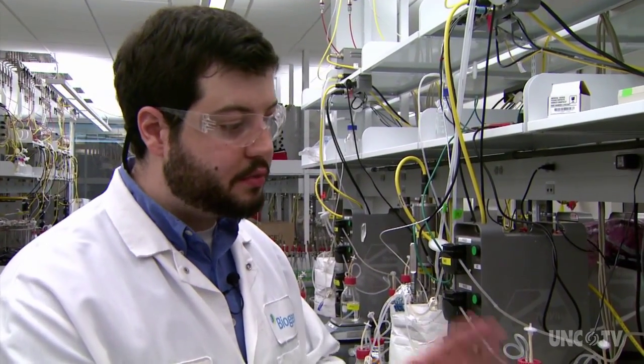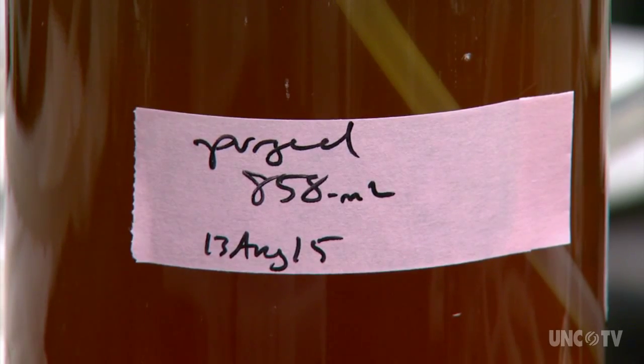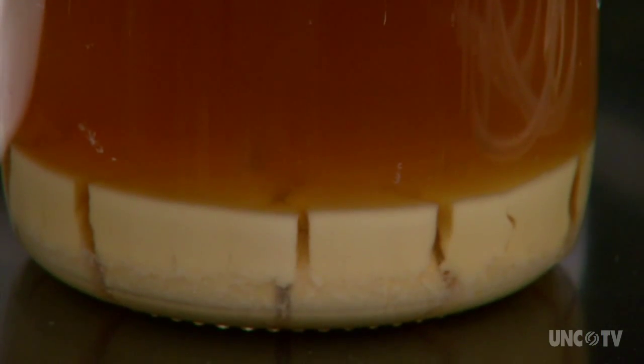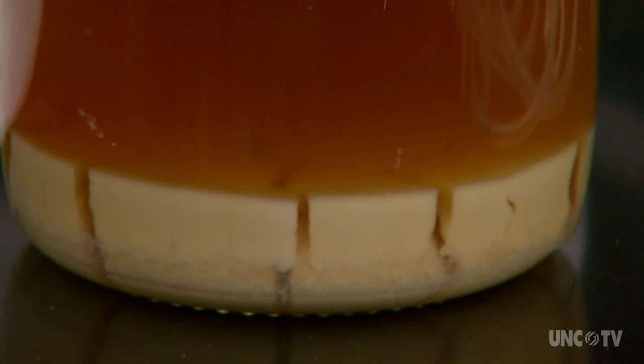Just like all the cells in your body or my body, we need these cells to be in the correct pH environment, not too acidic, not too basic. We need them to have oxygen because these cells respire just like our cells do. And additionally, they need to have all the nutrients they need to make our proteins and to live.